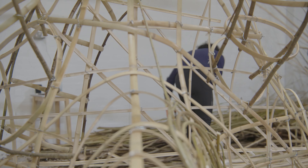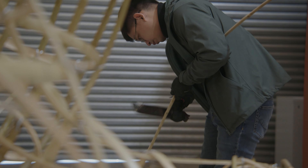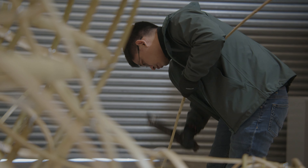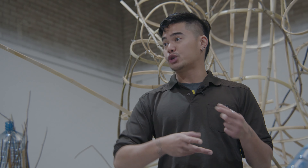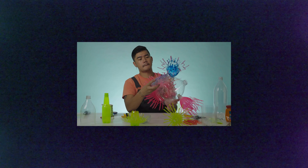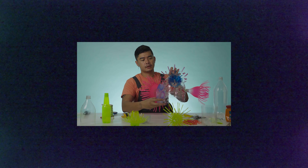If you're persistent enough with the thing that you want to do, you'll find a way to make it happen. We are doing a series of workshops where I get to share how I approach transforming plastic bottles into the embellishments.